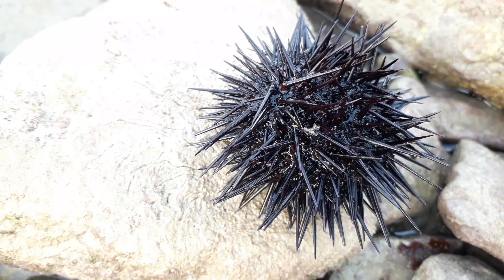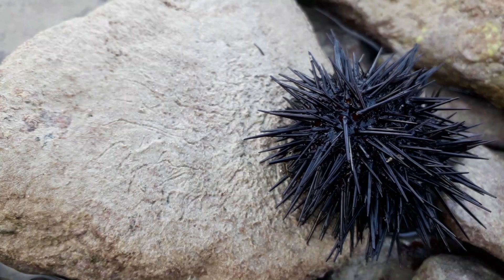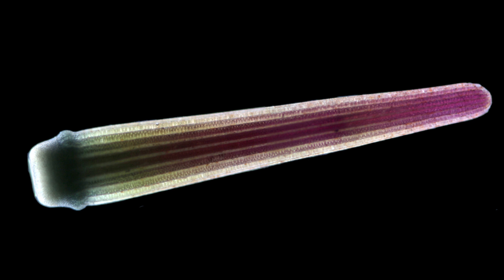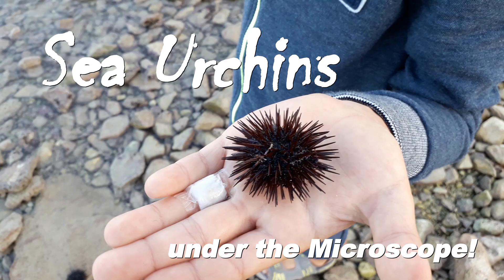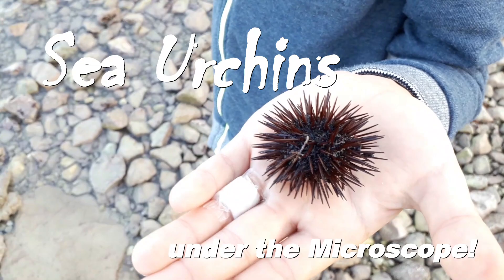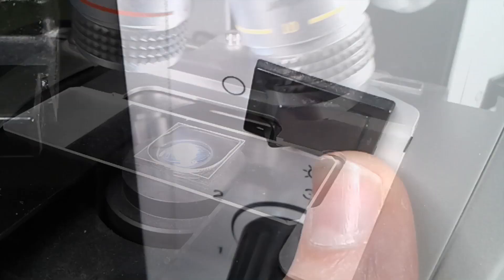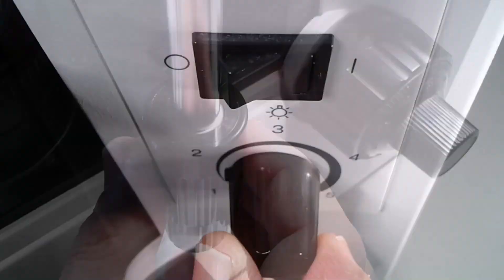Look at this animal here. This is a sea urchin and it has moving spikes. What I did today is I put one of these creepy animals under the microscope. I put the spikes of a sea urchin under the microscope. This was not an easy task. I had several problems, and in this video I'm going to show you how I nevertheless managed to do this.